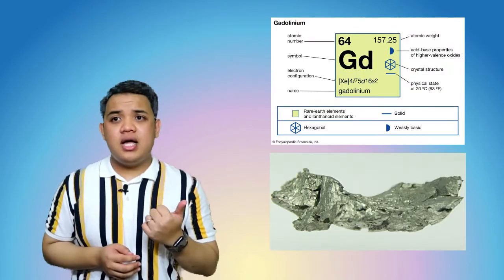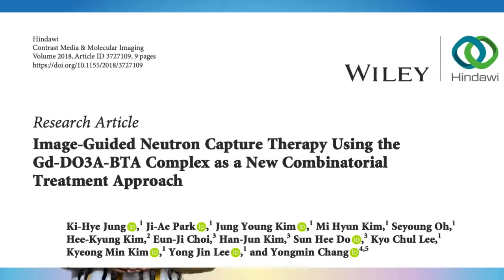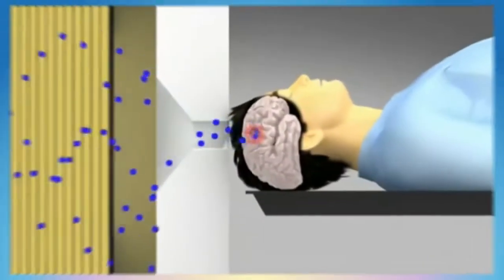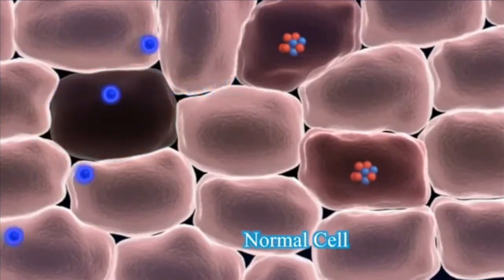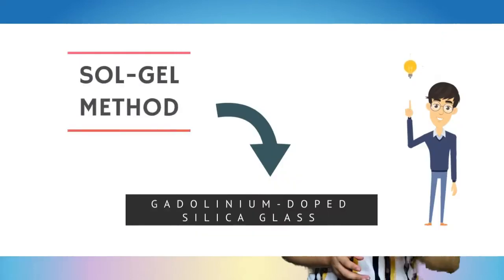As one of the rare earth materials, gadolinium (Gd) has properties that meet better medical neutron radiation dosimetry specifications, with a high thermal neutron cross-sectional absorption coefficient of about 254,000 barns. Building upon these reasons, a novel neutron radiation dosimeter is fabricated using a non-toxic sodium method based on the Gd-doped silica glass.